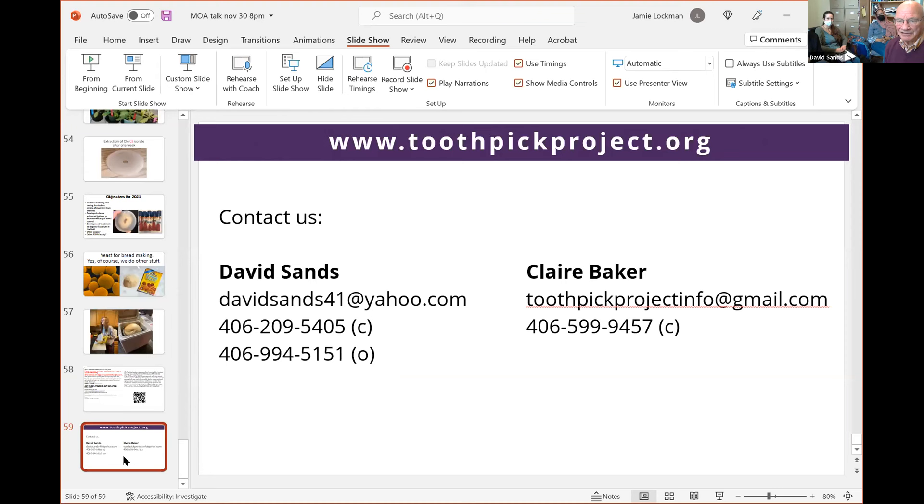There's one last slide — just our contact information. Claire Sands Baker is on the right, and if you want to look up the Toothpick Project, just search for Toothpick Project — you'll find it. That's basically been our launch pad for this new bioherbicide business. Please come visit MSU anytime. Thank you again, Dave and crew and your entire team. This evening we have a session with Dr. Selina Ahmed at 7 PM on farming for nutrition. Hope you all have a good afternoon and thanks for being here.